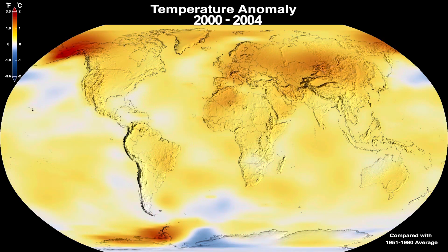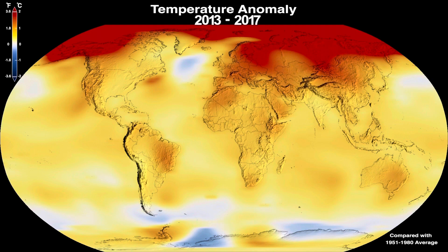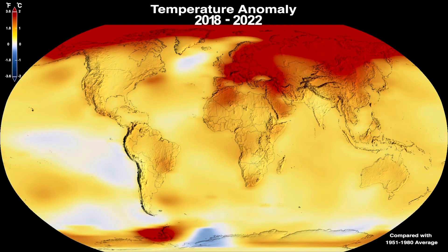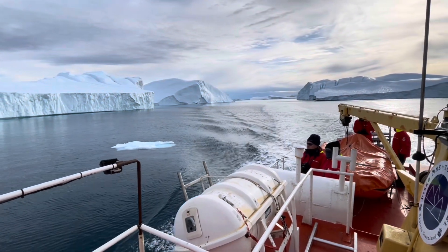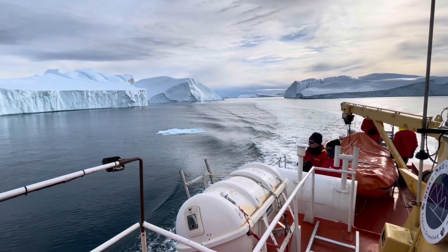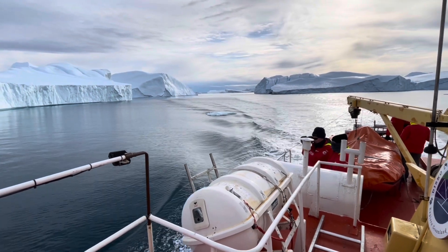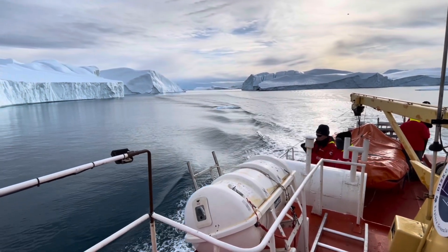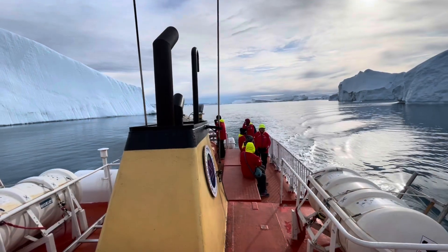The NASA animation very clearly shows the polar amplification effect, where there's more warming at high latitudes, and Greenland is having a lot of warming above its usual temperatures. Prior studies have suggested that as the earth warmed to about plus 1.5 degrees C above the normally accepted baseline, Greenland would start to melt in a way that couldn't be stopped — it would just melt until it completely disappeared. Well, we're there.